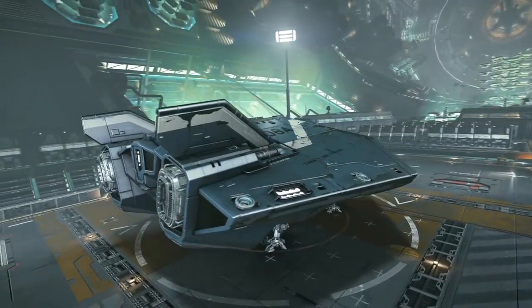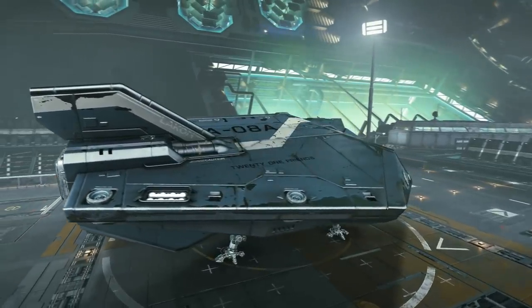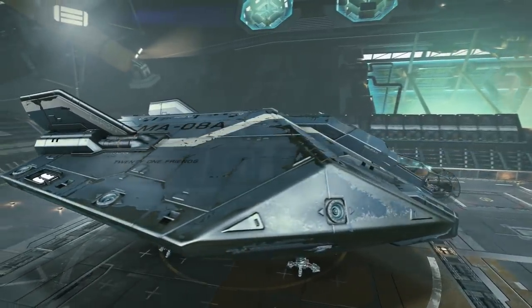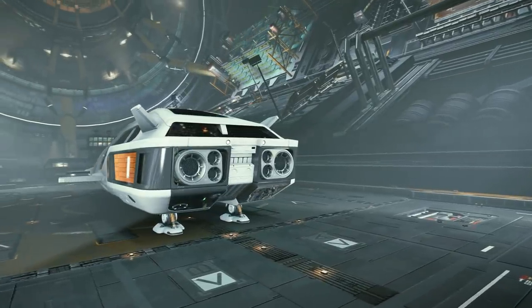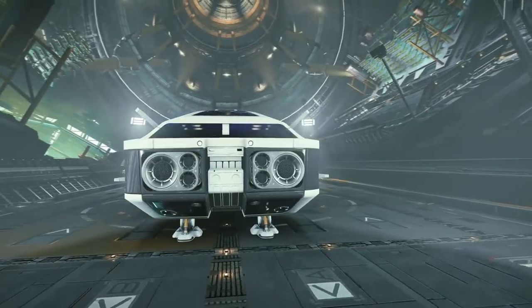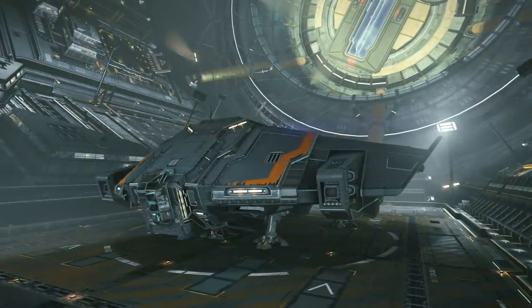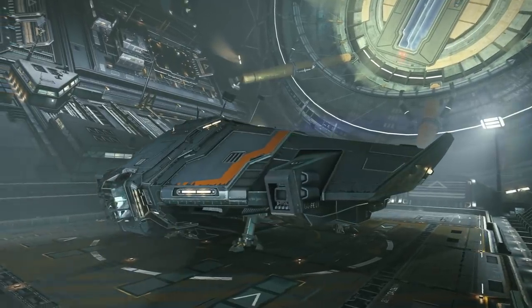So with all that said, what could Space Legs bring to the game? There are three sides to the Space Legs equation: inside your ship; outside your ship but still in space; and outside your ship but on a planet or installation. Let's deal with inside your ship first. As cool as getting up and having a look at what is behind the door at the back of the cockpit would be, that novelty would only likely last a day once you'd explored all the ships. You're going to need some other reason beyond sightseeing to wander about inside your ship.